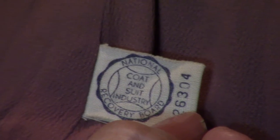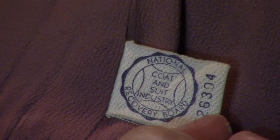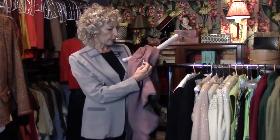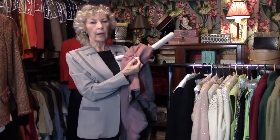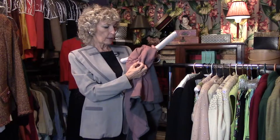Here's something I'm going to teach you: inside this jacket there's a tag for the National Recovery Board. Now that was something that was part of the New Deal in 1934 — this tag was required in all garments made in the USA to assure that there were fair labor practices.